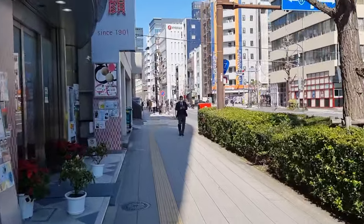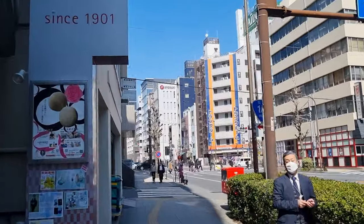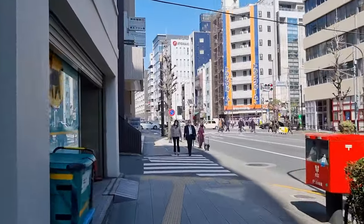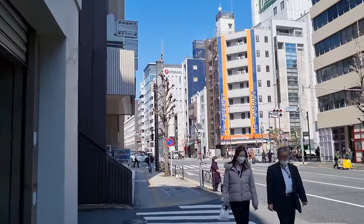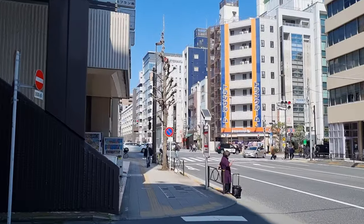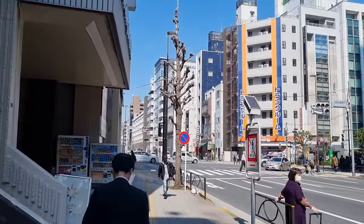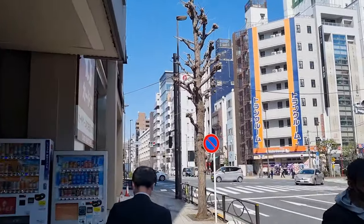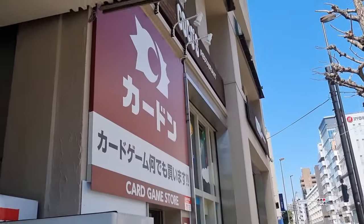We're now walking up to one of my favorite places — it's a little bit further away from the station, not right in the middle of all the other card shops. It's called Cardon and it's actually owned by a very famous Japanese YouTuber. They have a smaller selection of cards, not that much vintage usually, but their prices are fair and their condition ratings are on point. I really like coming here — every time I'm in Akiba I always check out Cardon.